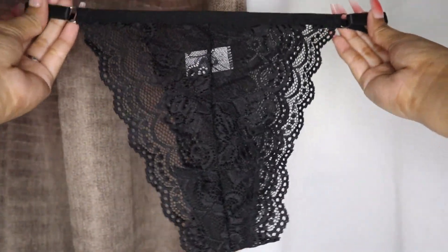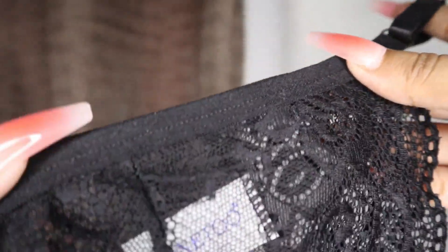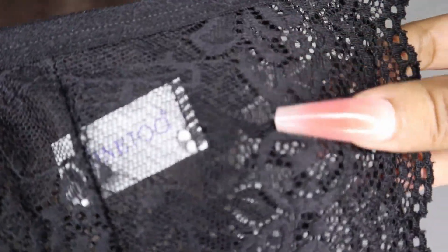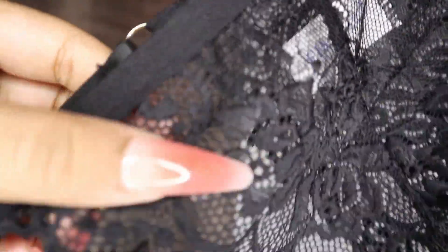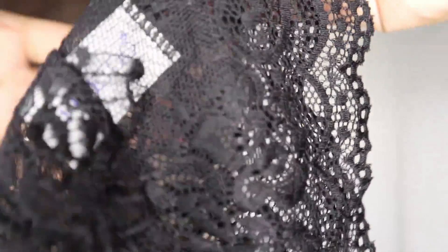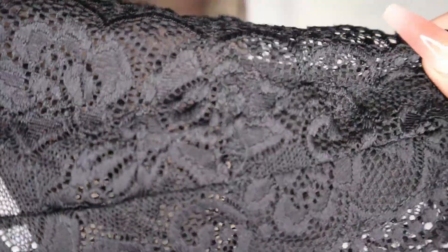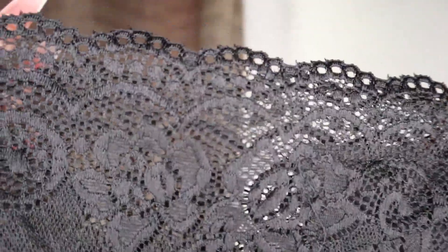So this is what the panty looks like. This is the front side of the panty and I got this in the color block. They have different color variations — they have white, red — but yeah I got mine in the color block and I really really love the material they use in this panty.